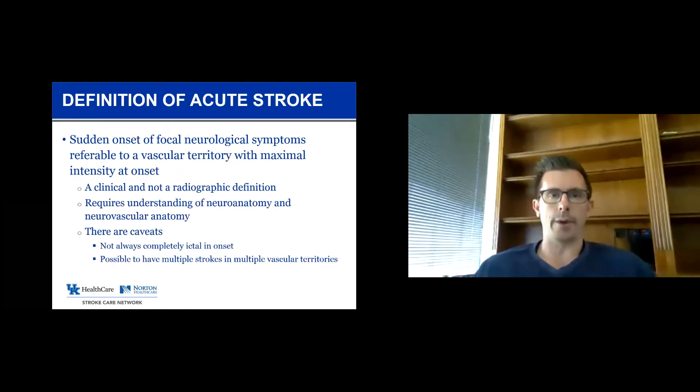To take one small step back and talk about the definition of acute stroke: stroke is a clinical definition, a clinical diagnosis, meaning the sudden onset of focal symptoms referable to a specific area of brain. Stroke is not a radiographic definition — it's not dependent on an MRI result, not even dependent on getting an MRI. To make the diagnosis correctly, you need to understand neuroanatomy and neurovascular anatomy. Though we typically say strokes are most severe at onset, that's not always true, and there are occasional patients with multiple simultaneous strokes presenting with symptoms not referable to a single territory.